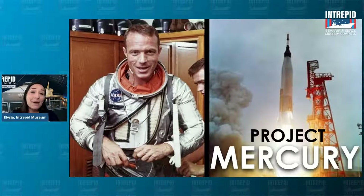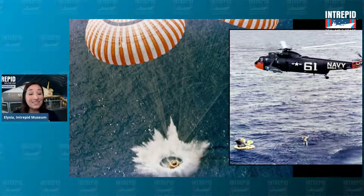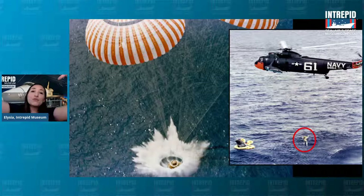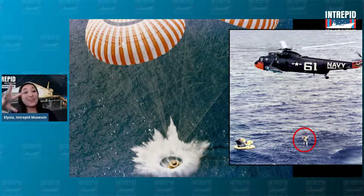They decided the best place for these capsules to land would be in the ocean. The Earth is about 70% water anyway, so it was a pretty easy target — a lot safer. They figured it'd be a somewhat softer landing surface than on land, on a mountain or in the desert. Scott Carpenter landed in the Atlantic Ocean. You can see him getting picked up on the right, and also on the left you can see these large parachutes that would come out to slow them down.